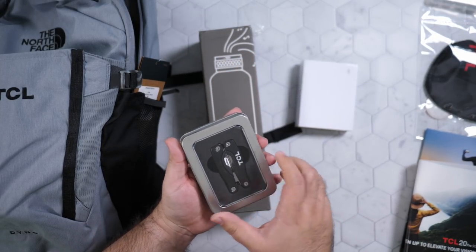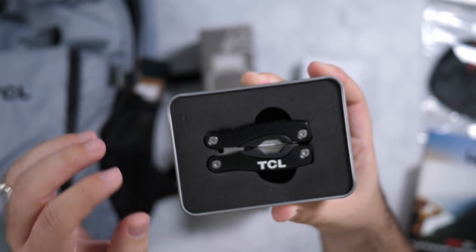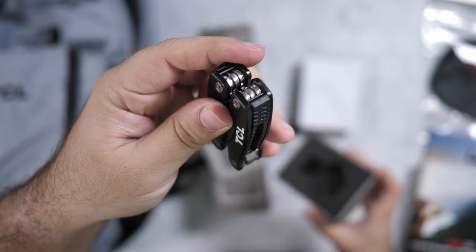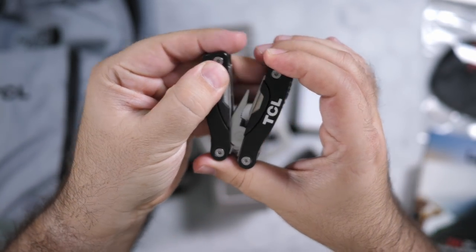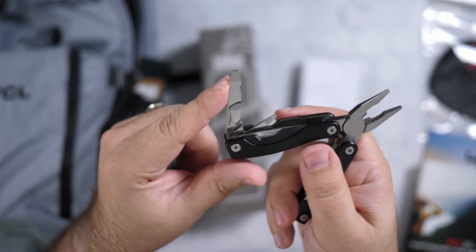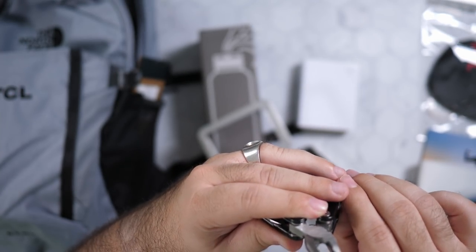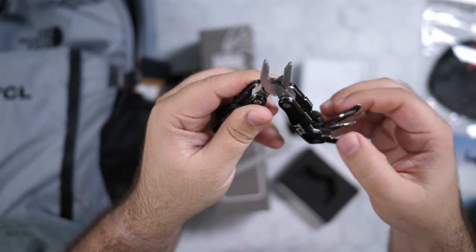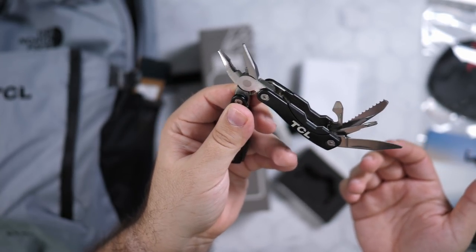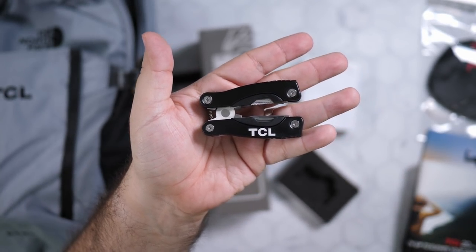Then we have this — oh, that is clean. Look at that. Got some pliers, a file, a flathead — love it. A little bottle opener, a little knife, a little Phillips, a little saw, and another bottle opener, a little bit thicker on that one. But very sleek looking. Thank you so much, TCL. This one is really nice looking.